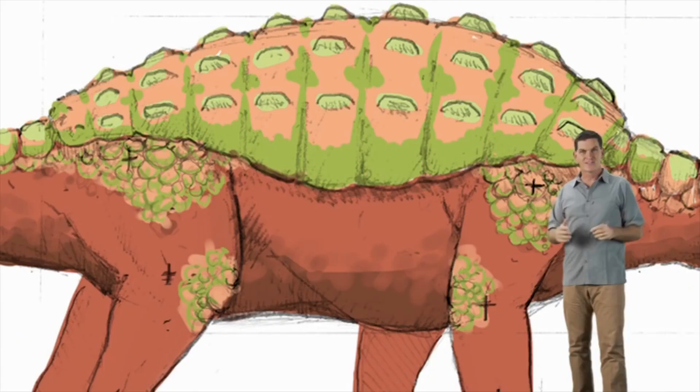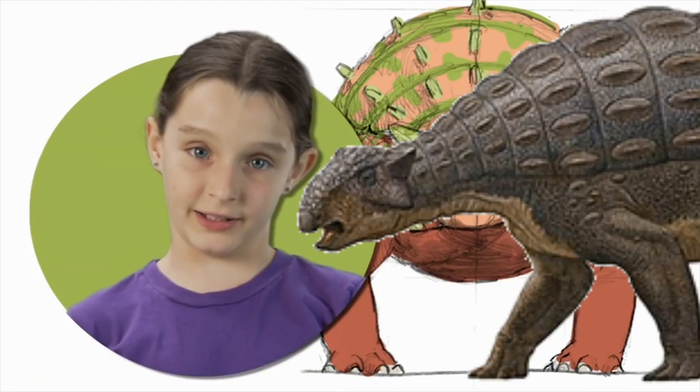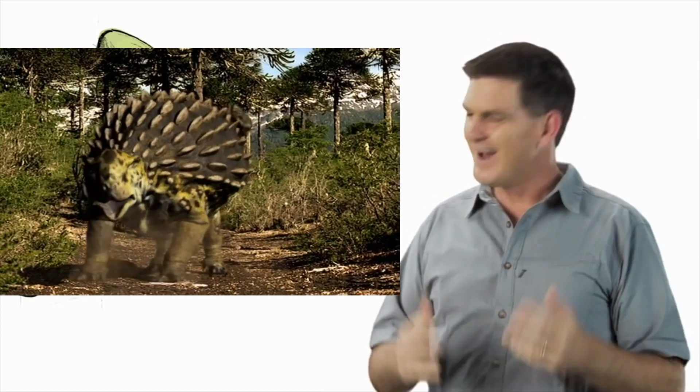But unlike elephants, Ankylosaurus had bony plates or armor in its skin. Where do you see this armor? All over its body. That's right — Ankylosaurus had armor over most of its body, even around the neck and over the eyes.